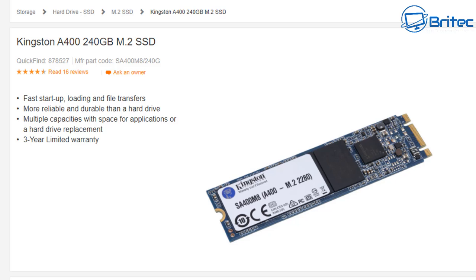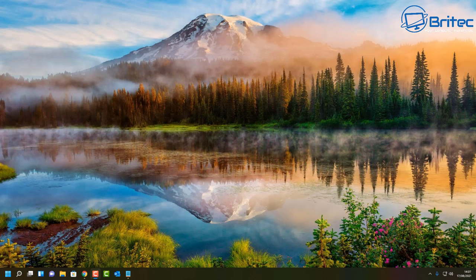The Kingston A400 240GB or 500GB M.2 SSD is just an SSD in an M.2 form factor — it's not super fast, probably around 500 MB/s reads and writes, with only a three-year limited warranty. If you're looking to do hardcore gaming or video editing on one of these, you're going to kill this drive very quickly. Pick the right drive for the right type of work.